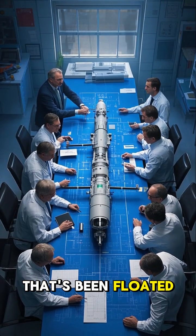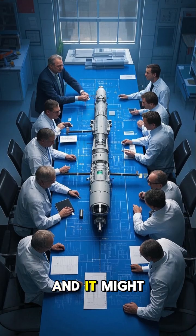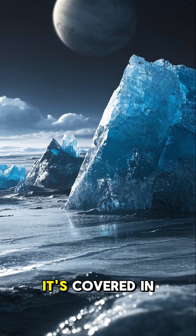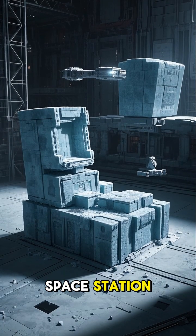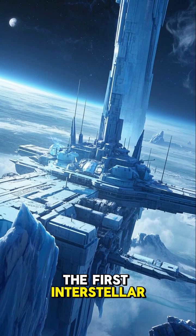That's an idea that's been floated around by scientists and engineers for years, and it might actually be possible. Titan has a lot of downsides, but one of them is that it's covered in a thick layer of ice. And that ice could be used to build a space station — we could use the ice from Titan to build the first interstellar space station.